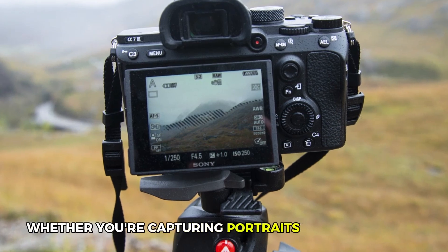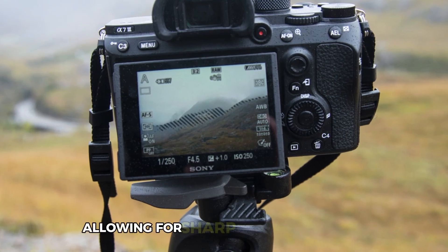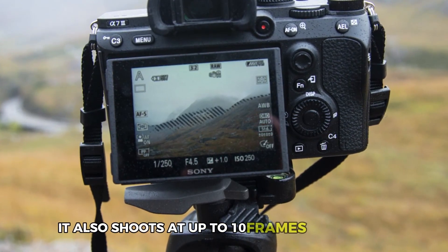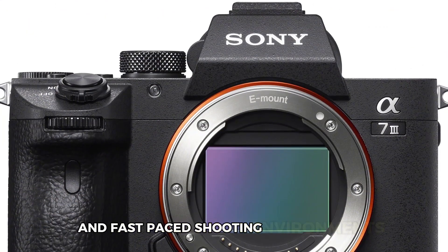Whether you're capturing portraits or action shots, the A7 III's autofocus tracking is excellent, allowing for sharp images every time. It also shoots at up to 10 frames per second with both silent and mechanical shutter options, giving you flexibility in fast-paced shooting environments.